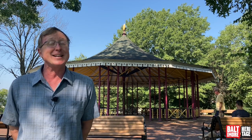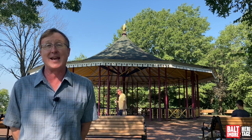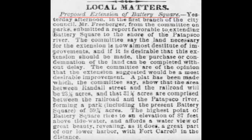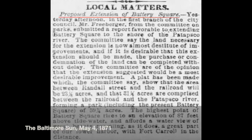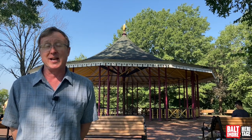We commemorated that — it took us a little while. In 1862 we bought three acres right here and called it Battery Square, commemorating the efforts that went on here. About a decade later we went bigger, bought 14 more acres, and renamed the park Riverside Park for its views of the Patapsco River. That was not the last time it changed names.